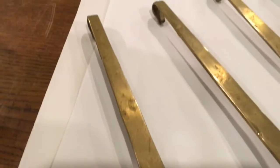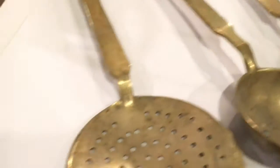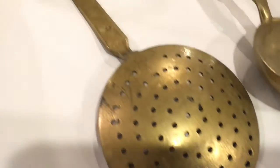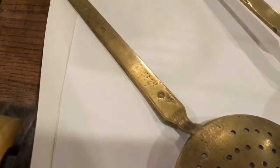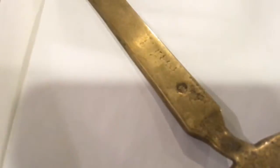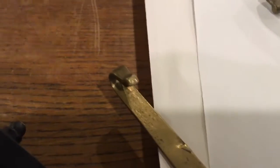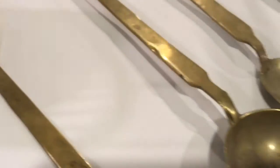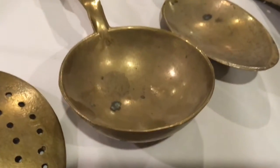At Strathroy Antique Mall we have lots of walk-ins, and everybody says it's their grandma's, so they're always super duper old. But we have to judge that on our own when we go through all the marks, how it's constructed, what's used to make it — types of screws, nuts, and bolts.